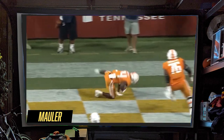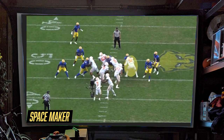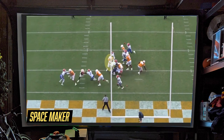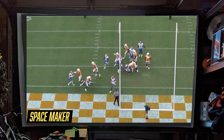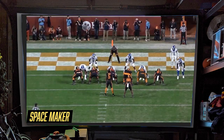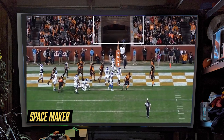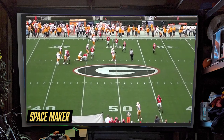While obviously the pancake blocks are a ton of fun and that's what's going to get all the attention, Darnell Wright's calling card in the run game was really his ability to make space. Here's a guy in Desmond Watson listed at 440 pounds — no problem, we're just going to move you out of the way, run right behind you, touchdown. That was the MO for a lot of the Tennessee Volunteers' run game: send Darnell Wright on a down block and have the running back follow right behind him in that crease.